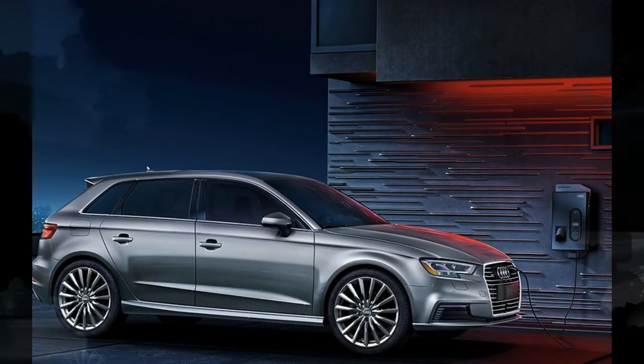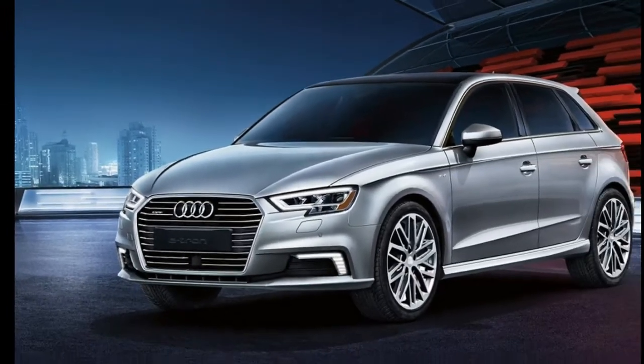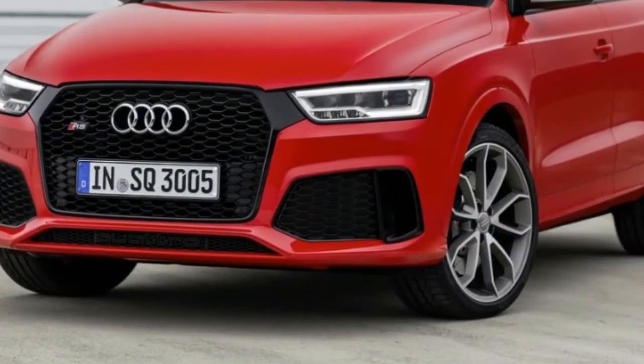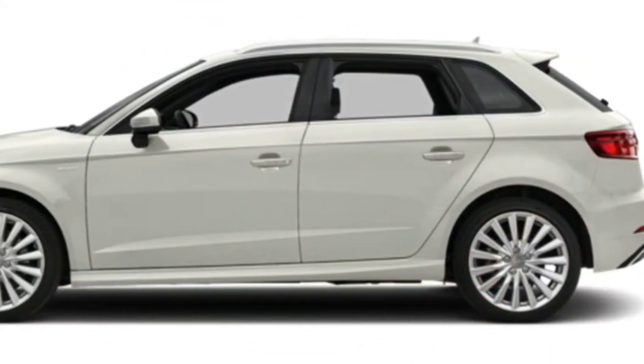2018 Audi A3 e-tron safety features. Anti-lock braking system: ABS brakes automatically sense when a tire has begun rapid locking under extreme braking and will modulate the brake pressure to allow the tire to rotate. This increases the vehicle's ability to steer while braking.